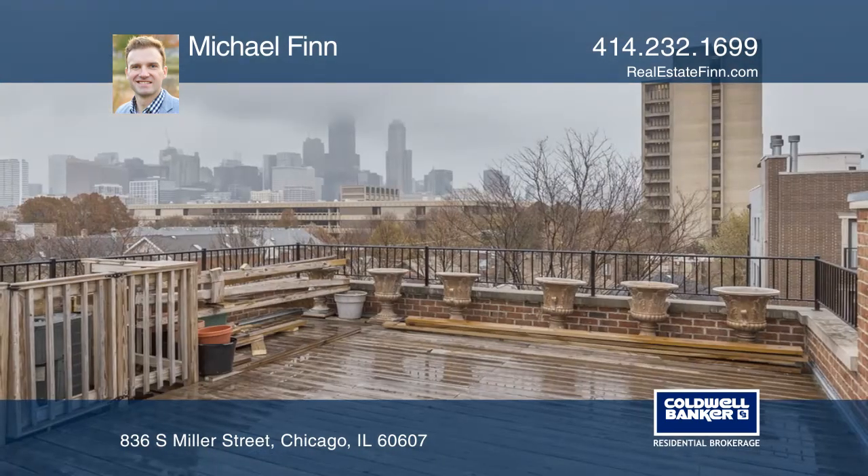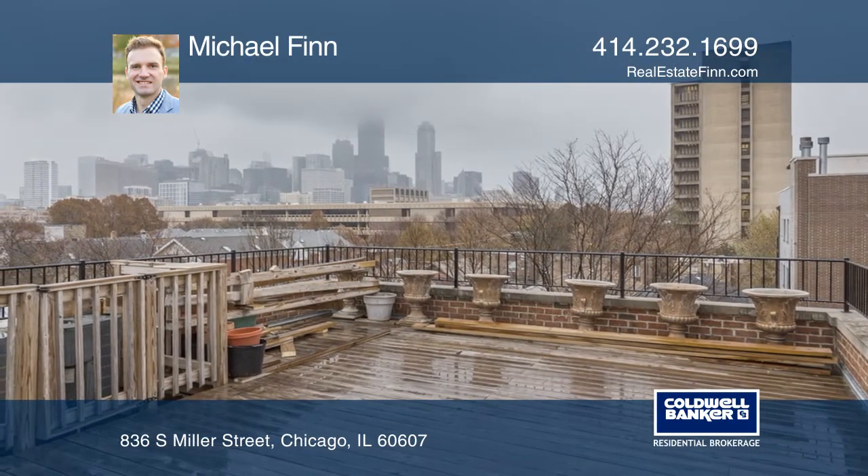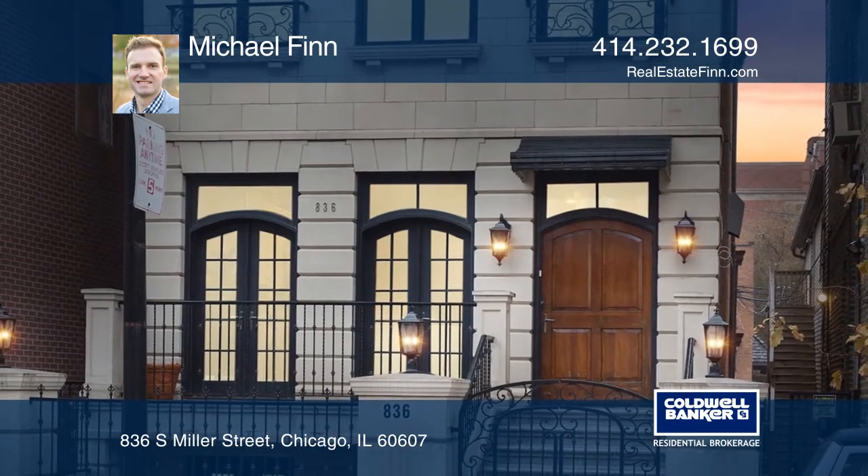private side deck, walk-in custom closet, and access to the rooftop deck. Pick up the phone and call Michael Finn to schedule a tour today.